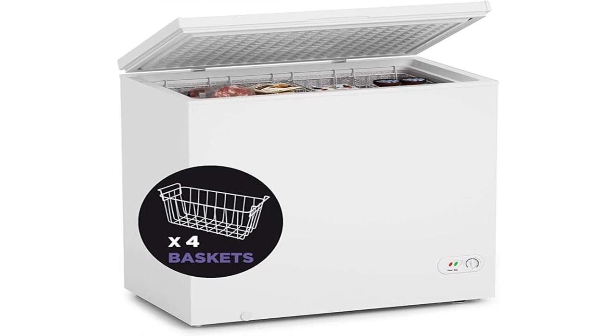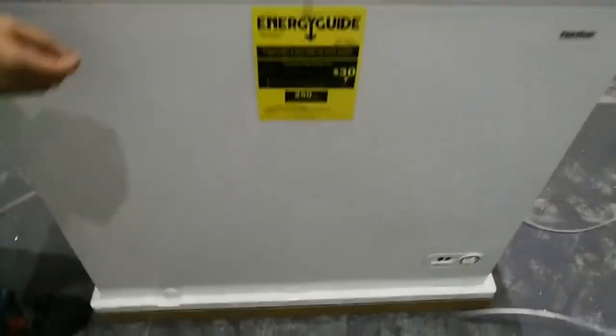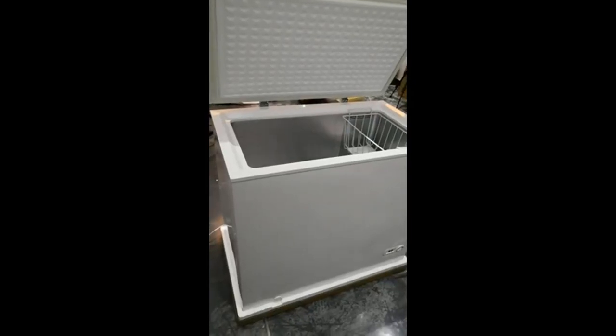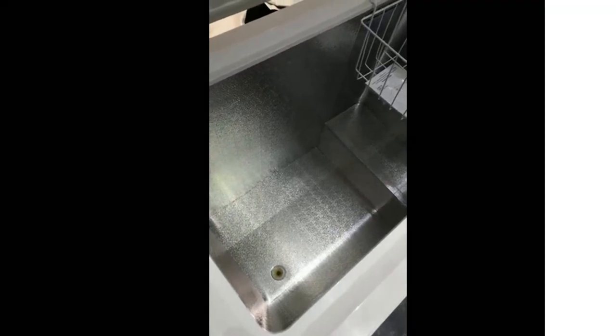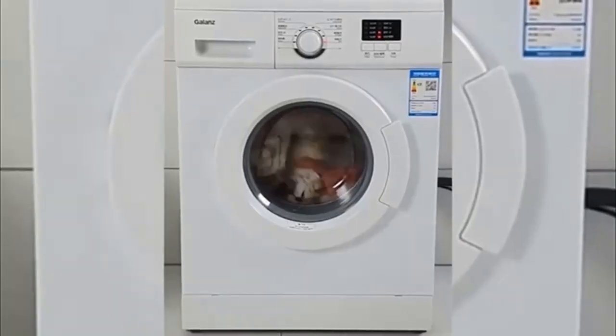Product 2: Nord Hair Chest Freezer, 7 cu ft with four removable baskets. Unlike other chest freezers, the Nord Hair chest freezer combines a modern design with a whisper-quiet compressor, which means you can say goodbye to low-level hums and enjoy the sound of silence, feeling more relaxed in your own home with reduced noise distractions.